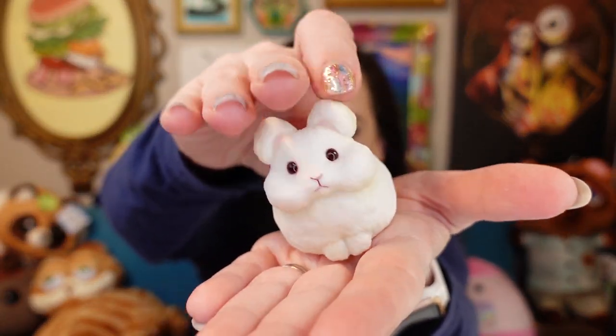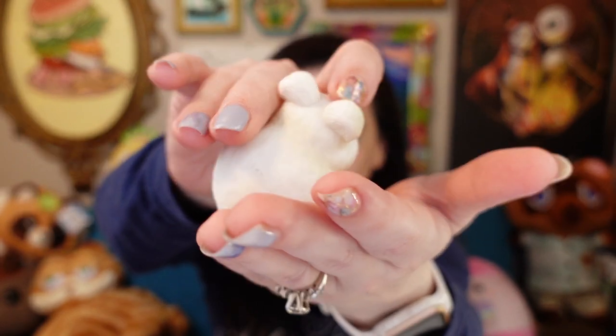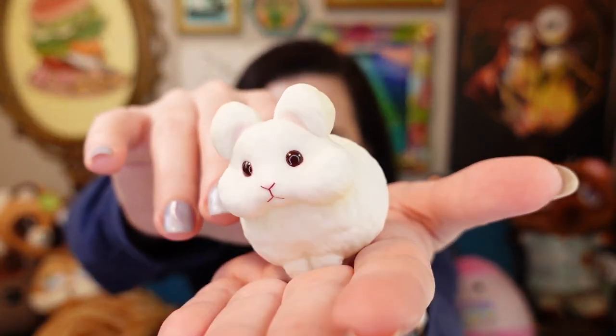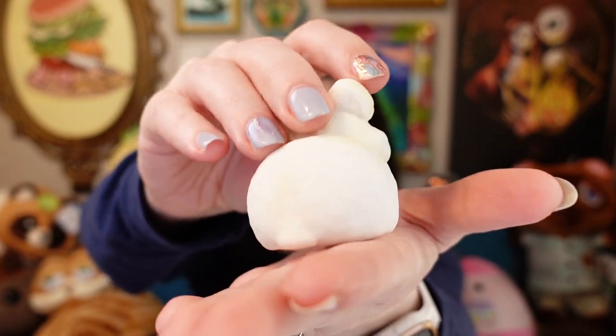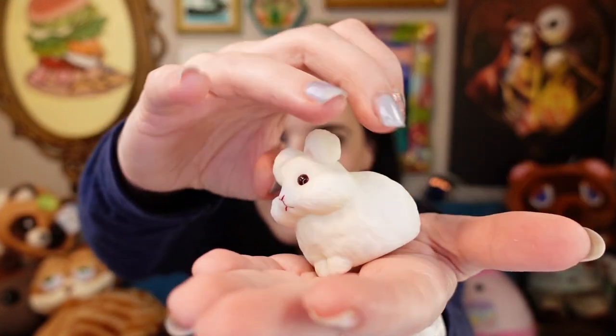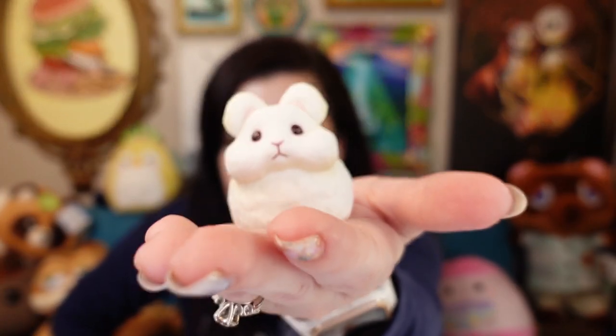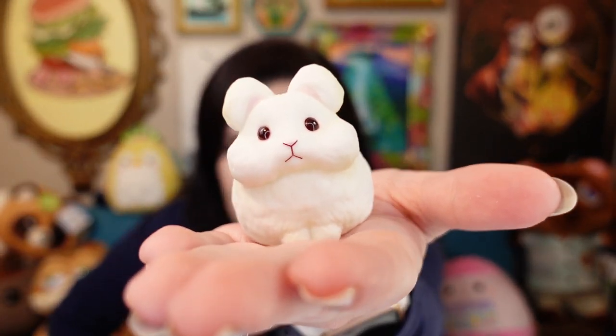Oh, this is an Angora rabbit! This is the one that you can get like fibers from to make sweaters and things. This is an Angora rabbit — so cute. Angora usagi. He's so floofy! Look at his little butt. My little hand-riding friend there — that's adorable.